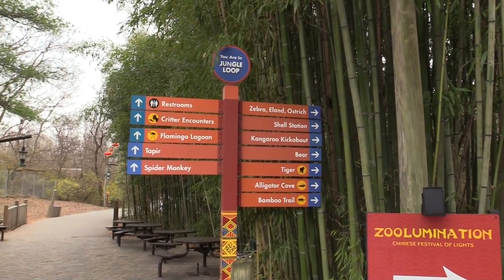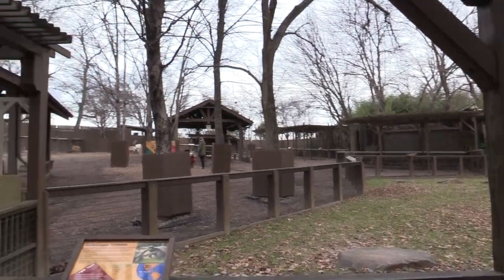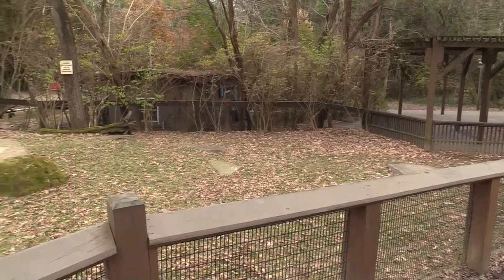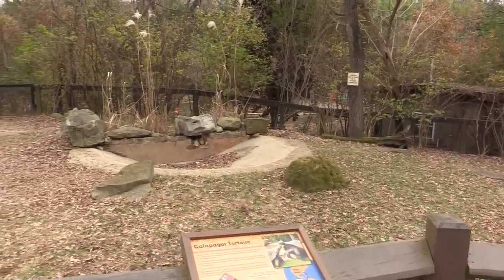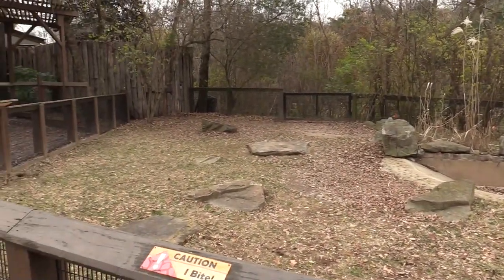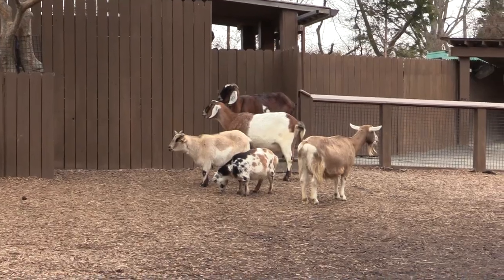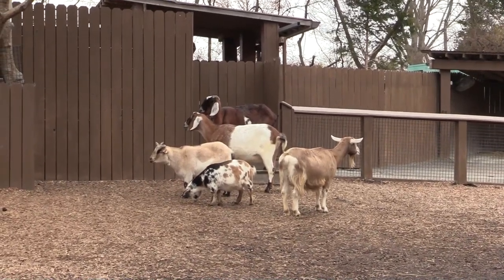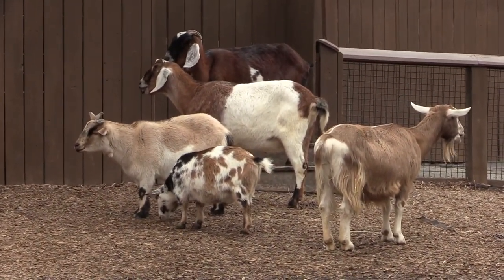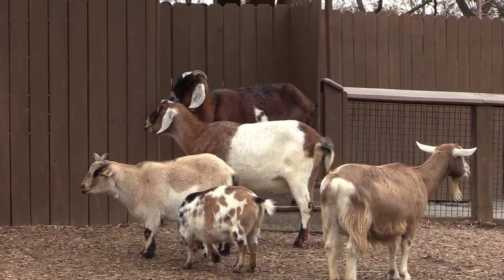Continuing straight along the left side, there's an area where you can pet the animals. This is normally the habitat for the Galapagos tortoise, but because of the cold weather they're off their viewable habitat. But the goats are out — we've got several different species of goats, and they're all lined up by size from smallest in the front to largest in the back. The big guy in the back is on stairs so he's kind of cheating.